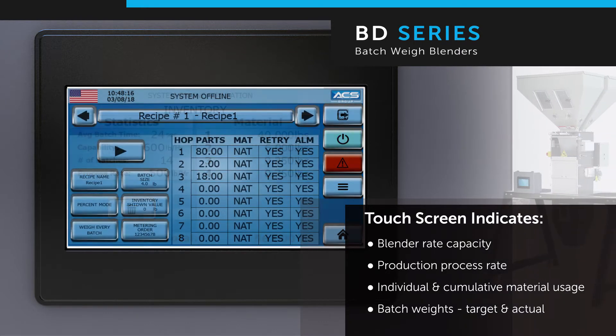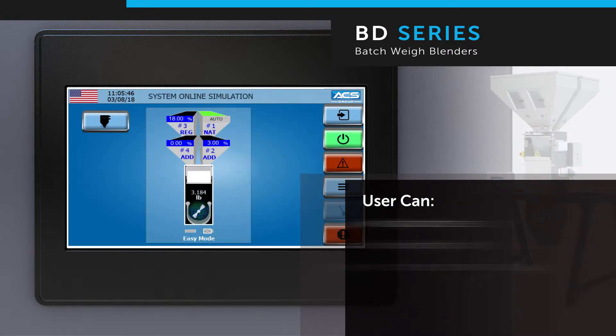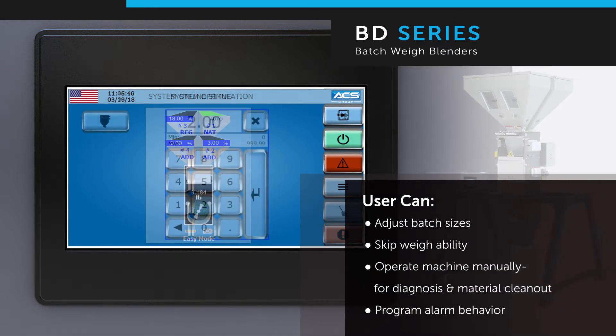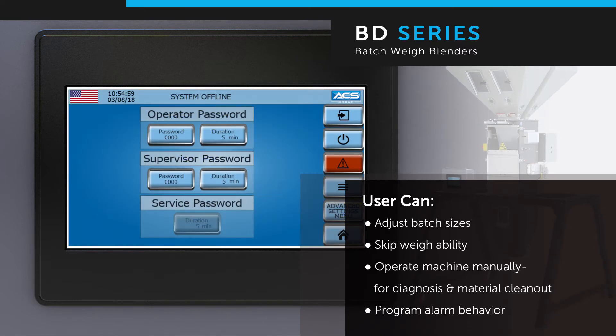Individual and cumulative material usage and target versus actual batch weights are displayed. Batch sizes are easily adjusted utilizing precise batch control. The innovative skip-weigh feature weighs every other batch, allowing processors to increase total throughput. Manual operating mode is great for troubleshooting, diagnostics, and material cleanup. For enhanced security, the control interface is equipped with three levels of password protection: operator, supervisor, and service.